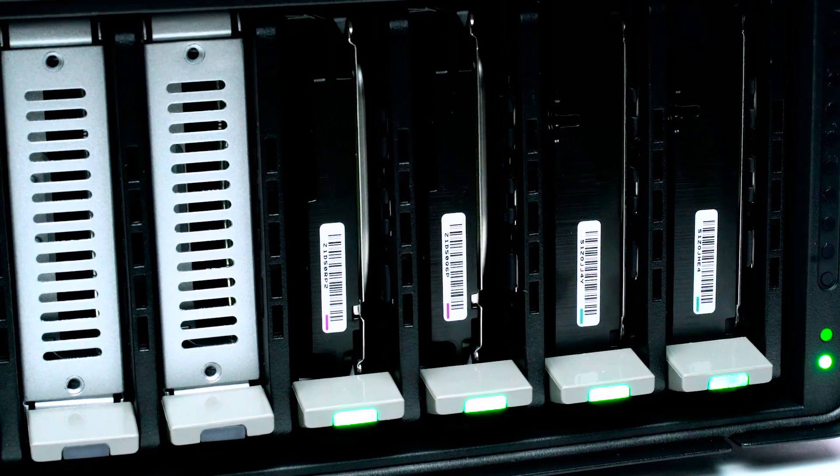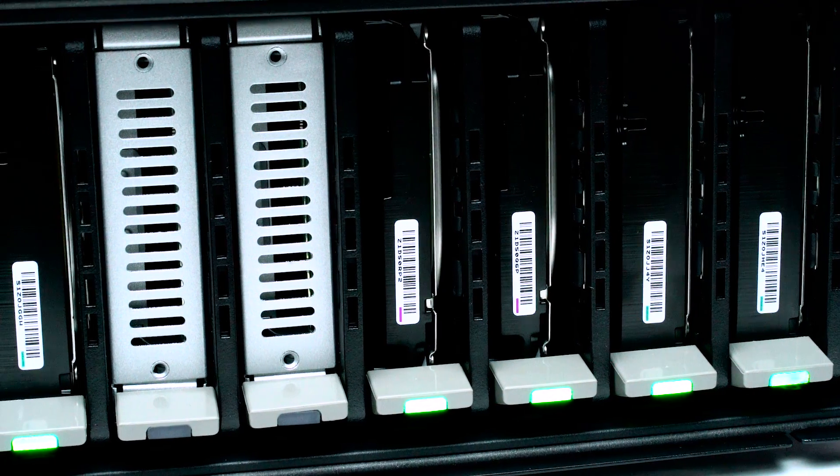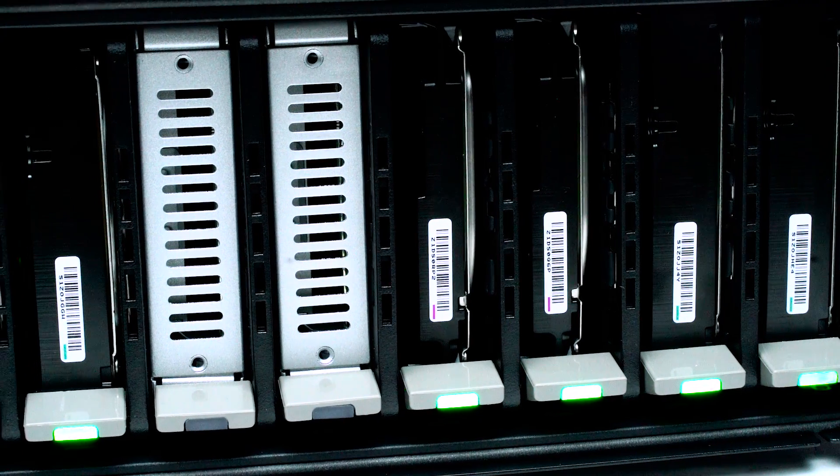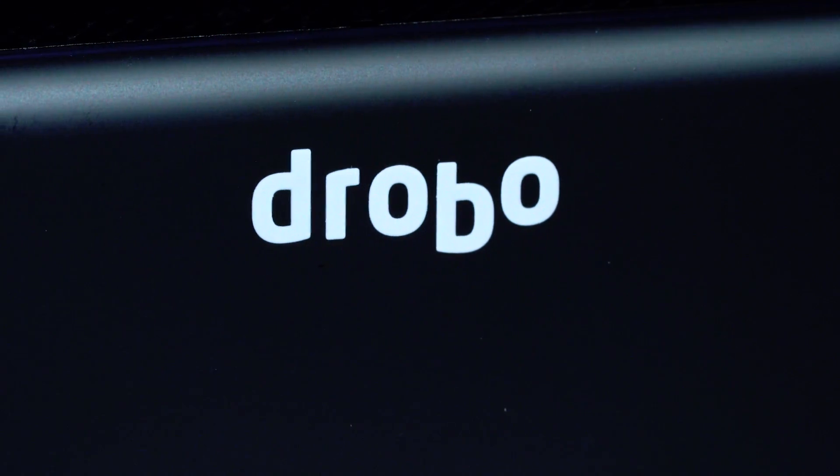Hard drives are great because they have enormous storage capacity at very low prices. SSDs are enormously fast but don't have a lot of capacity. So with the B810 you can mix and blend and get the benefits of both.